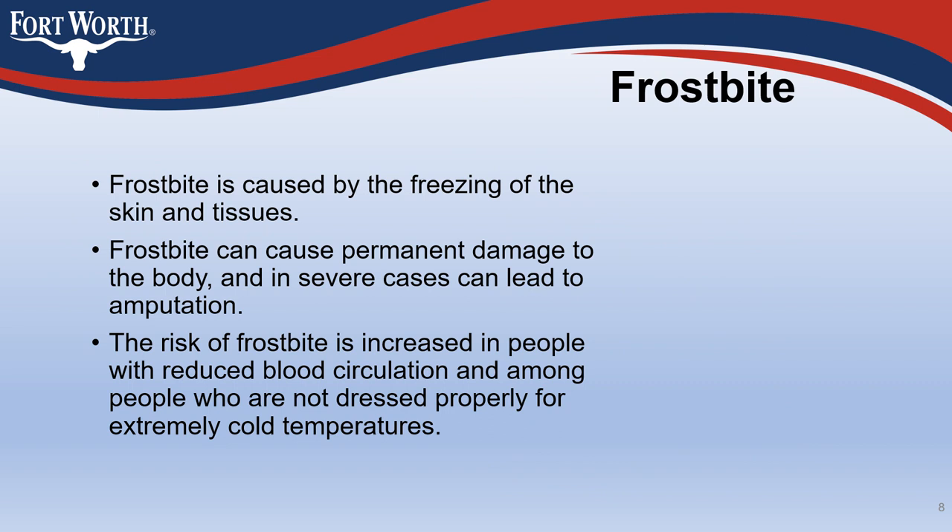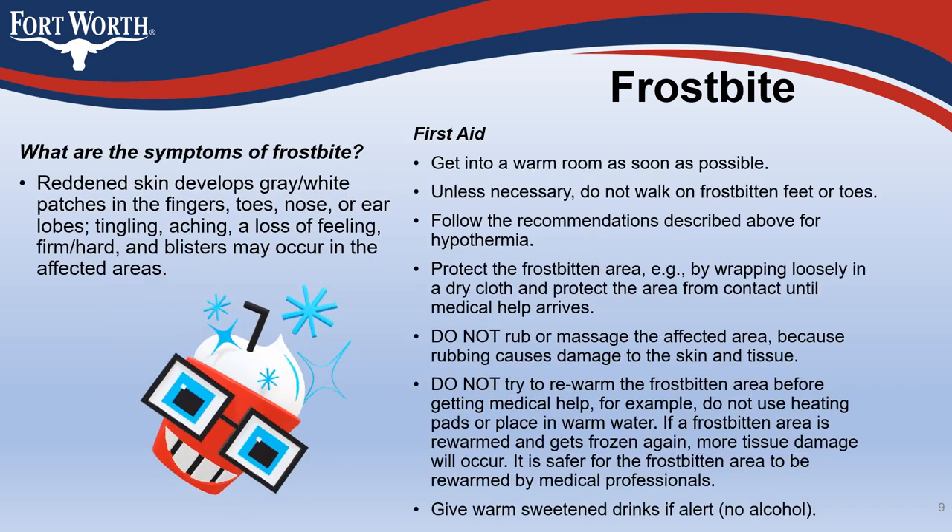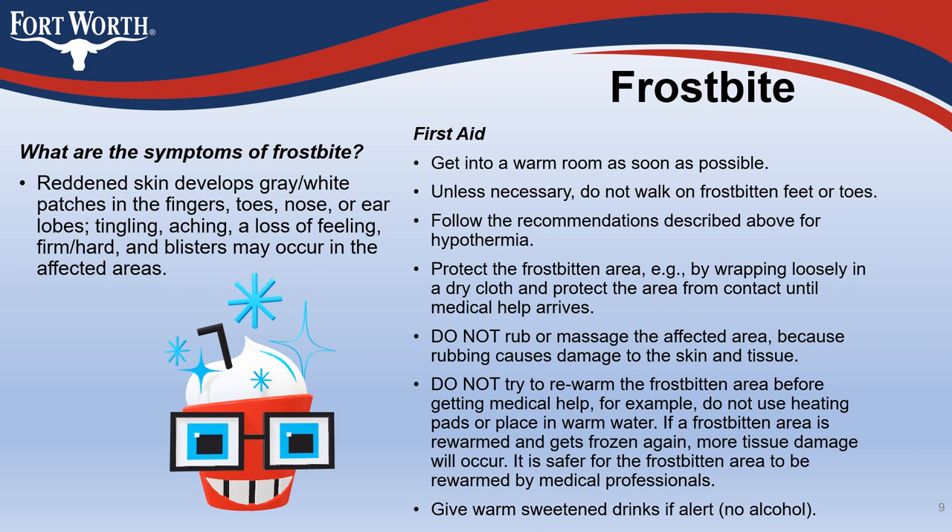Frostbite is caused by the freezing of the skin and tissues. It can cause permanent damage to the body, and in severe cases can lead to amputation. The risk of frostbite is increased in people with reduced blood circulation and among those not dressed properly for extremely cold temperatures. Symptoms include reddened skin that develops gray or white patches in the fingers, toes, nose, or earlobes, along with tingling, aching, loss of feeling, firmness, hardness, and possible blisters in affected areas.